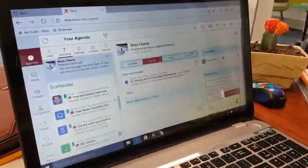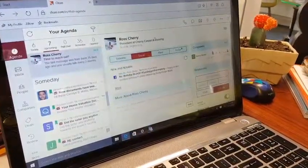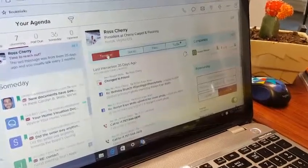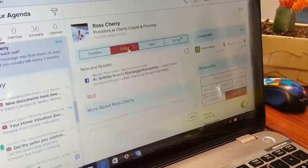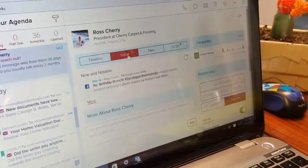So let's take a look. We're on the Closed website and I just want to share a few of my favorite things. Once you go under your client, you can go to Timeline, and then you can also choose Social, which tells you about any communication you guys have had through Facebook.